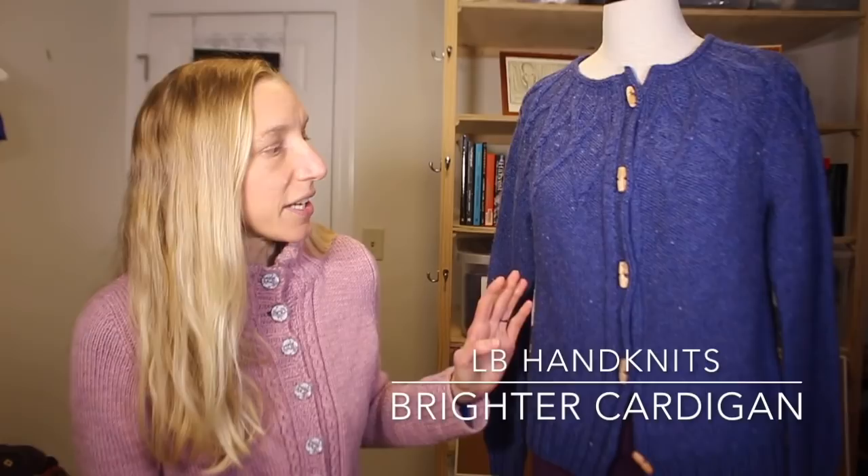I'll jump in with my finished object first. This is the second of the cardigans I talked about way back last March before the pandemic began. I mentioned I had finished a couple of test knits but couldn't talk about them yet because the patterns weren't released. Well, Albina of LB Hand Knits has released this one — Brighter. It is a beautiful cardigan: top-down, seamless construction, yoked sweater.